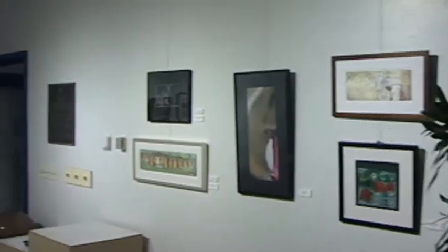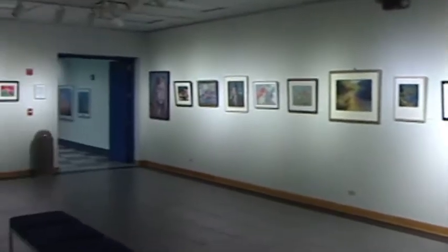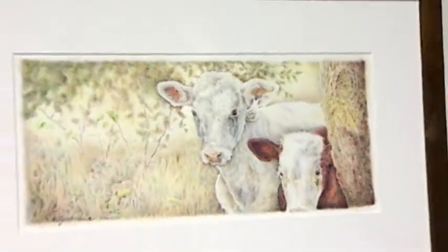This Midwest Color Show extends through 14 states. We ended up with 23 artists from 9 states and we had 41 works accepted into the show.